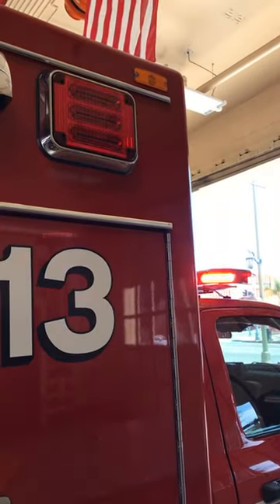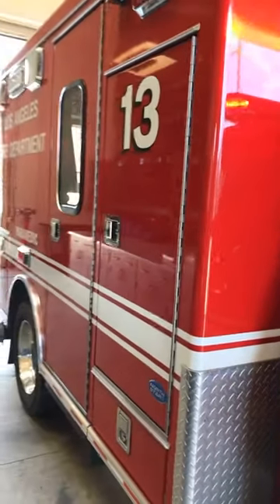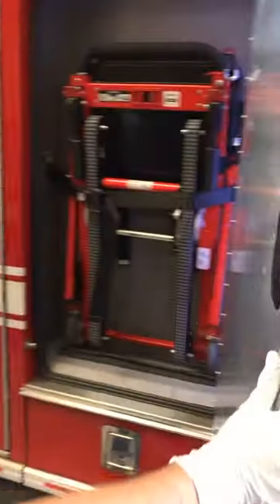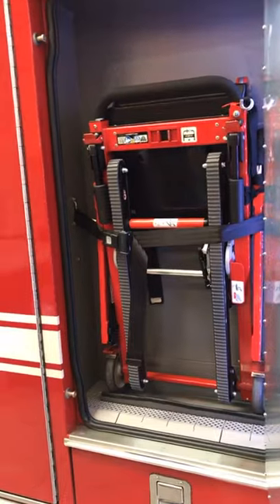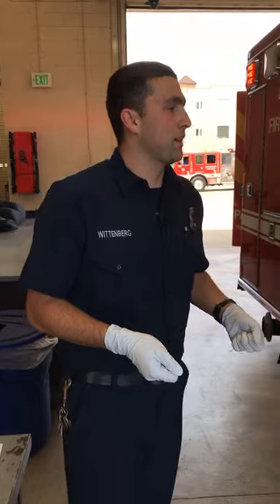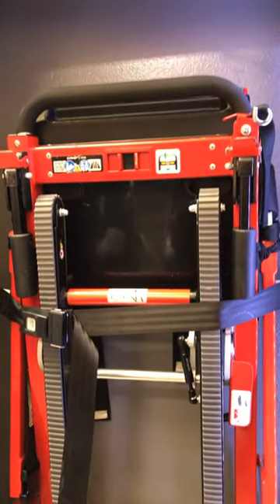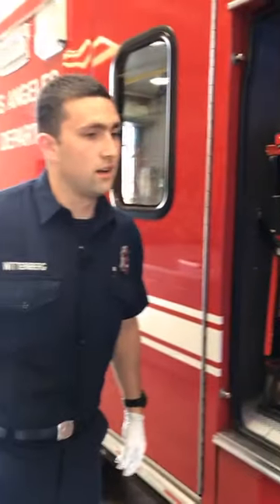If we get a 911 call, we can turn our lights on like they are right here — something we check every morning to make sure people can see us coming down the road. This is another really cool piece of equipment called a stair chair. We have a lot of apartments around here, and a lot of times people can't walk down or we can't assist them to walk. We can put them in the chair and basically slide them down the staircase. It helps save our backs, keeps us fit for duty, and is especially critical for heavier patients.